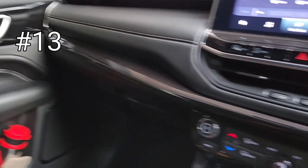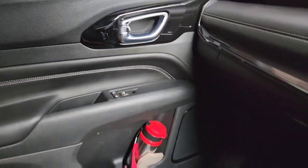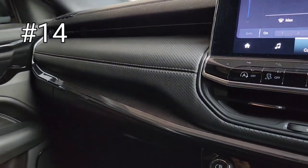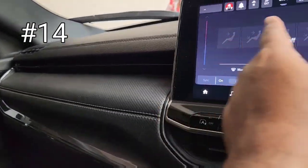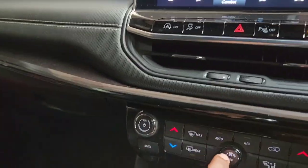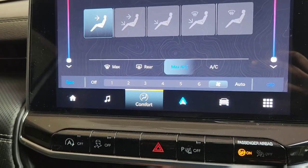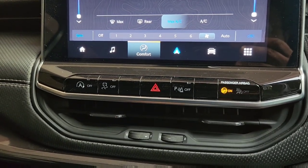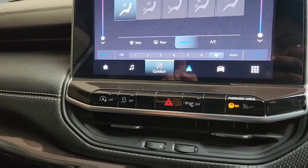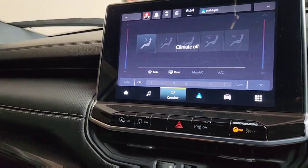Another thoughtful feature: they've provided a lock and unlock switch even for the front passenger — a very considerate feature to have. Next, if you're in a very hot situation, there is one dedicated switch called Max AC. That will instantaneously cool the cabin, which is a very useful feature.